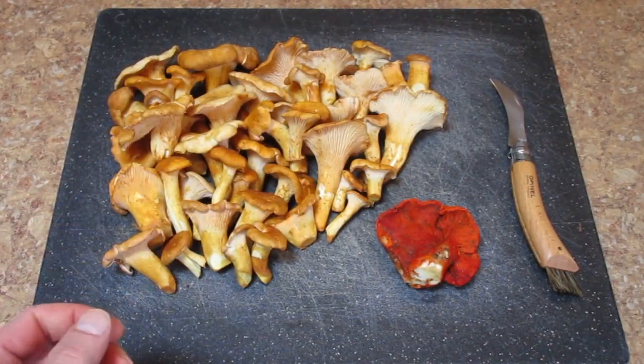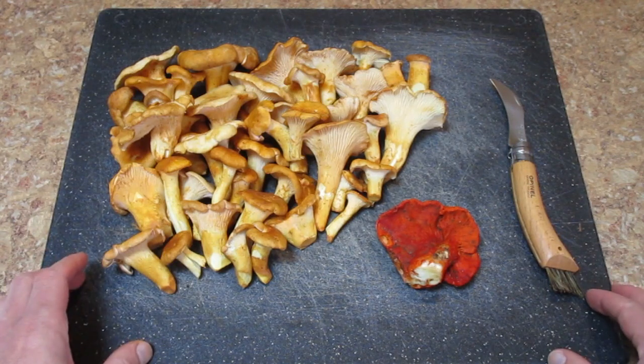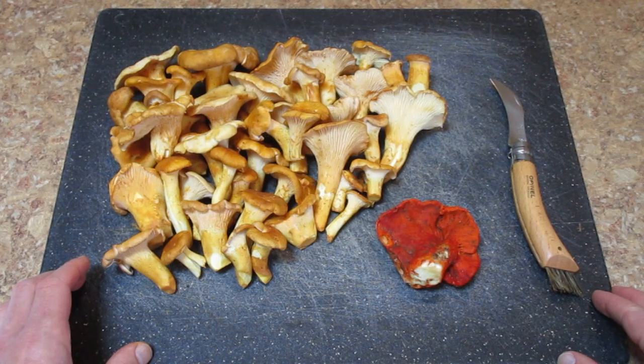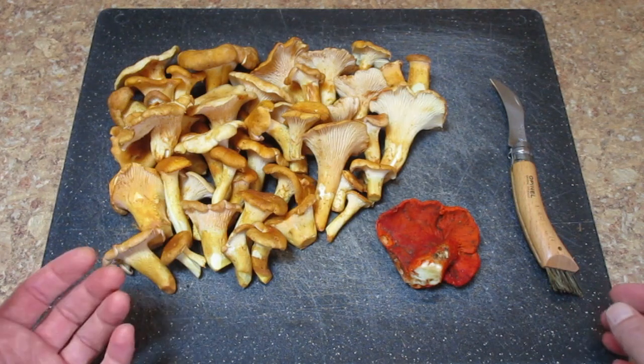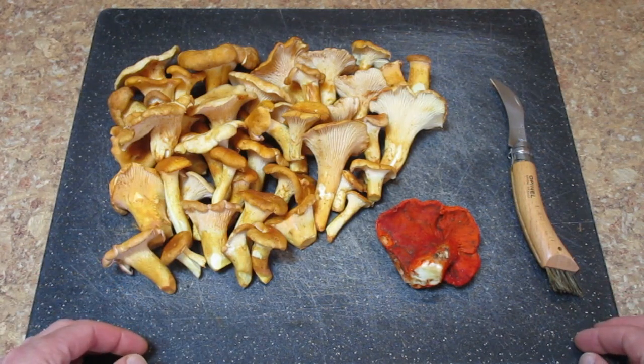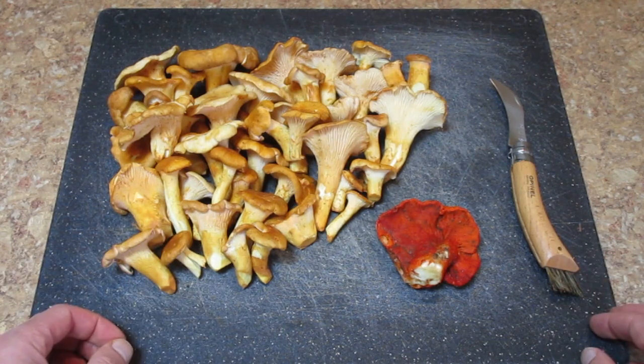One last thing — I really hope it goes without saying, but please don't ever eat a mushroom that you're not entirely certain about as far as its identity goes. If in doubt, throw it out. You can have a lot of fun just going out in the woods looking at mushrooms, maybe even photographing them — you don't have to take them home to eat, you can still enjoy them. Please be careful. All right, I'll see you next time — thanks for watching.